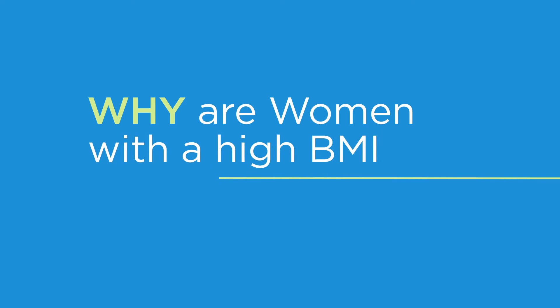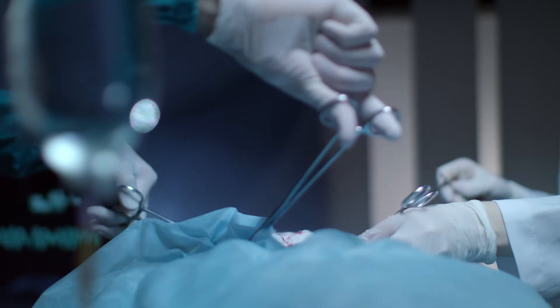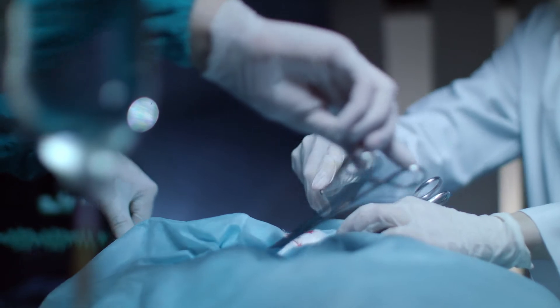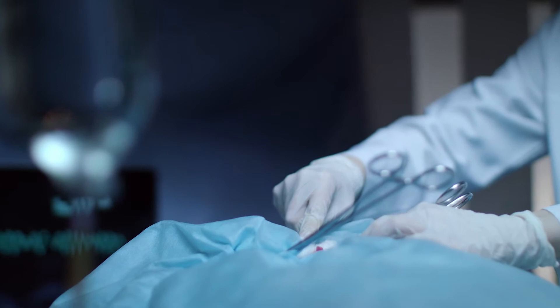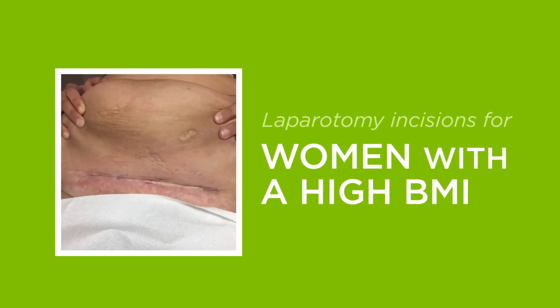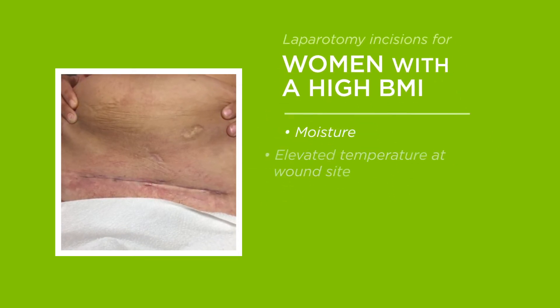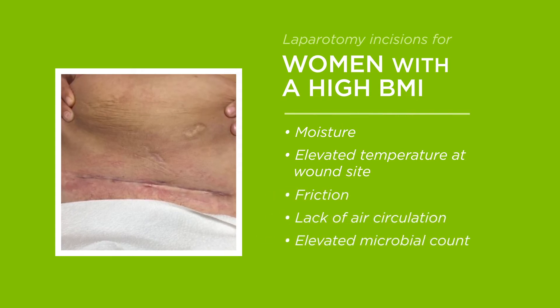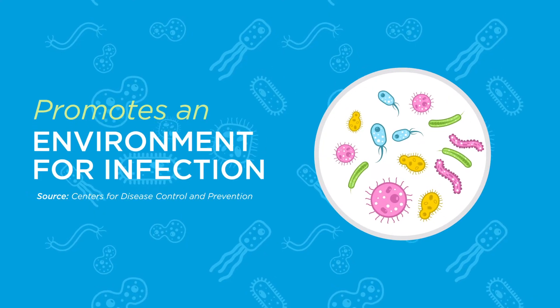But why are women with a high BMI, especially those who are postpartum, at such significantly increased risk for infection and readmission? Post-procedure, for a woman with a high BMI recovering from a C-section, hysterectomy, or any laparotomy, when the paniculus hangs over the incision site, the wound is subject to an inflammatory rash aggravated by moisture, warm temperature, friction, and lack of air circulation. The patient's physical movements can also affect the margins of the incision, creating an environment that promotes infection.